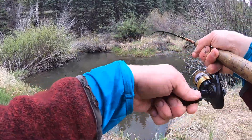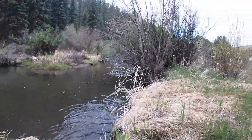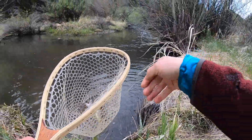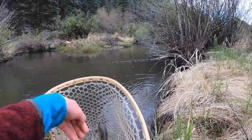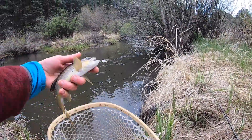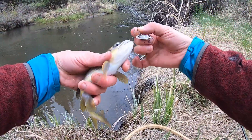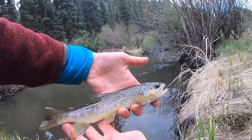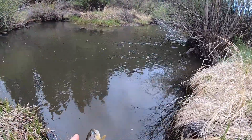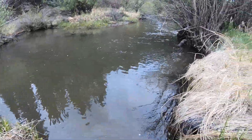There he is — scoop him up. Yeah he's not that big but he's the second biggest fish I've caught today. A brown like this in this creek is pretty cool. Look at that guy. Nice little fish. They're kind of snaky though — they got big heads and they need some more food to eat. There he goes.